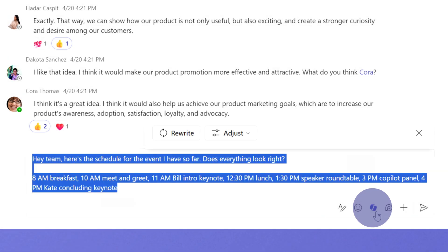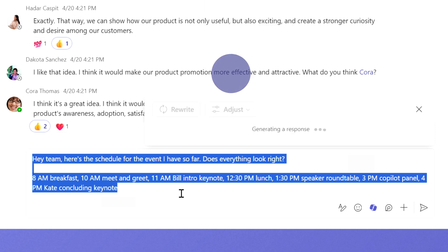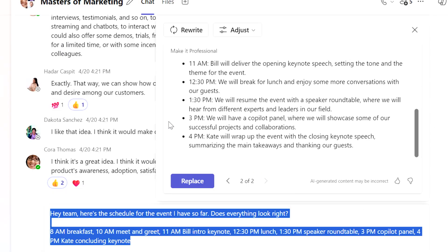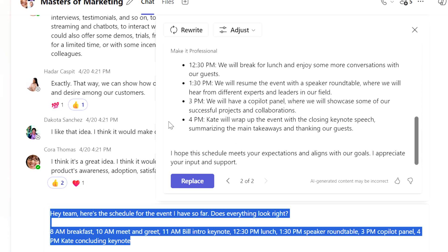Select the Copilot button in the bottom here, click adjust, and select professional. And voila! With just a couple of clicks, I was able to make my content much more presentable before sending it to my team, all thanks to Copilot.